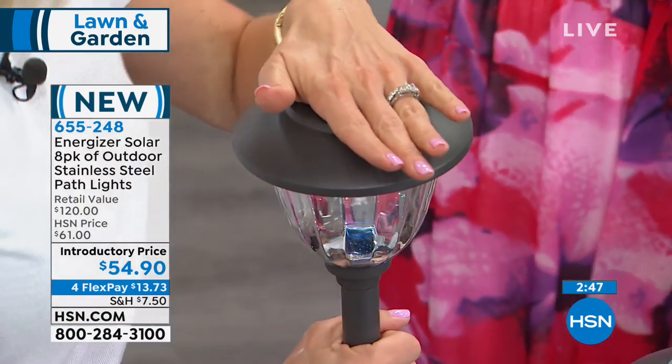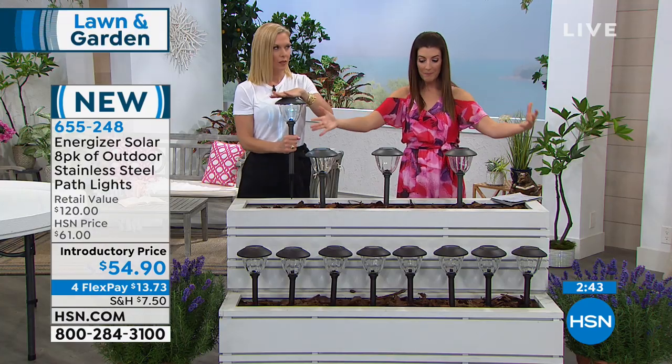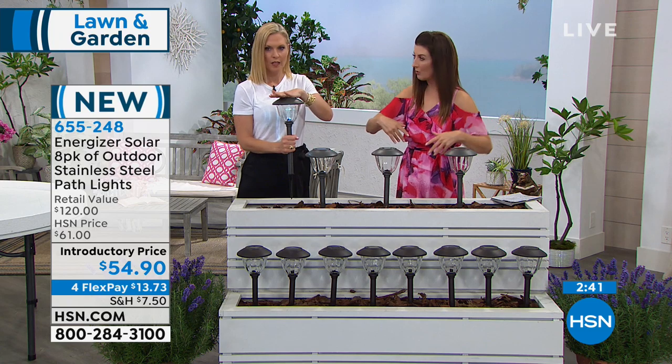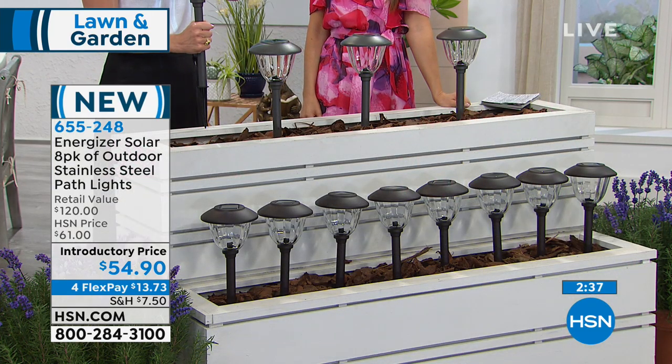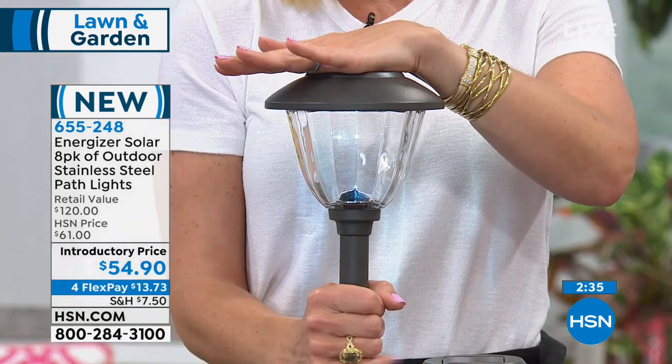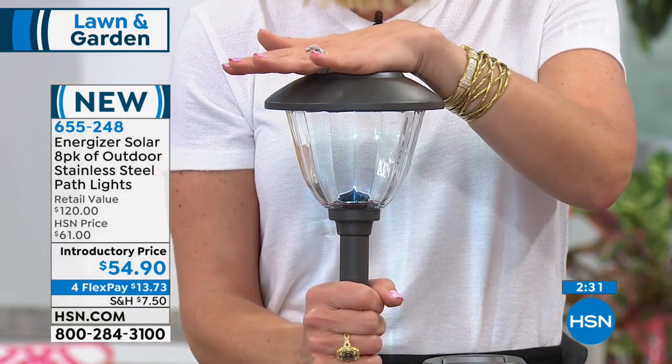You don't even need a yard. If you have a planter, window boxes, a deck, a patio, or a little apartment terrace — you can use these in all your pots. Light up all your beautiful plants. There are so many options with these.